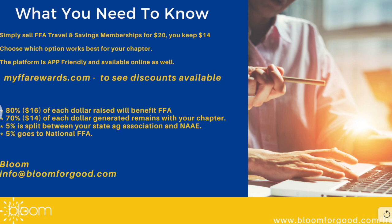What is it that you need to know about the FFA Chapter Challenge? Simply sell FFA travel and savings memberships for $20. You keep $14. That's it. Choose which option works best for your chapter, or choose both.